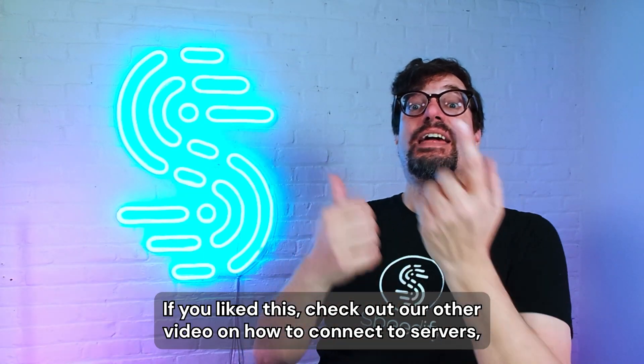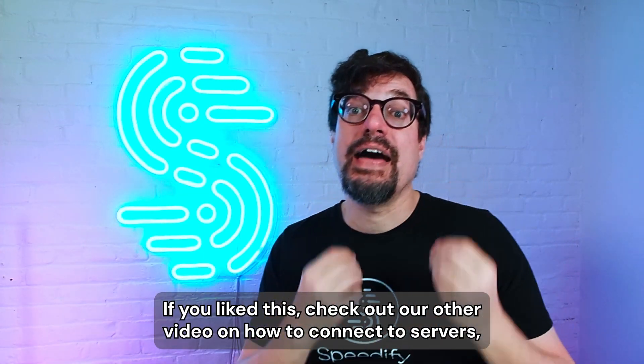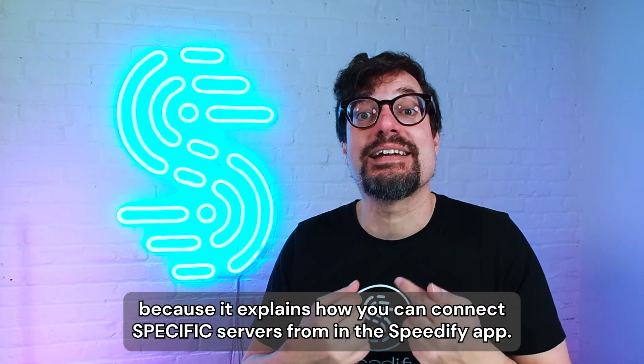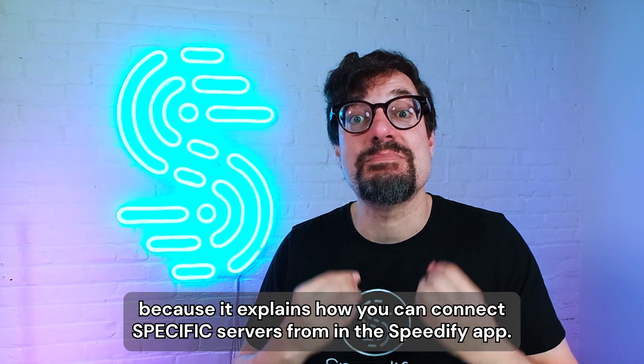If you liked this, check out our other video on how to connect to servers, which explains how you can connect to specific servers from within the Speedify app.